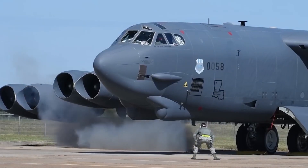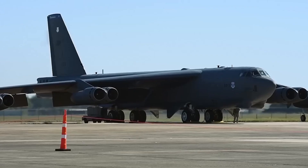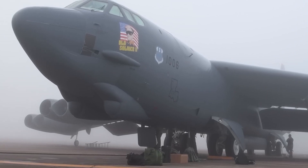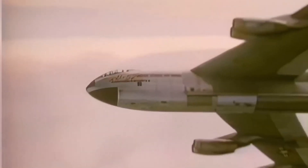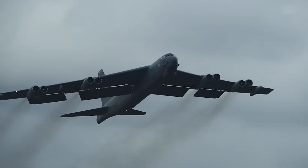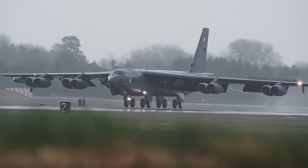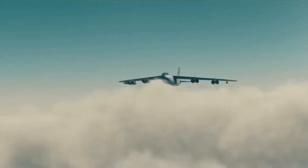They gave the B-52 nuclear bombs, but forgot to give it new engines. This bomber's biggest threat wasn't the enemy — it was its own engines catching fire mid-air. They call it the bomber that just won't die. But the real reason the B-52 is still flying after 70 years isn't just because it's reliable; it's because the U.S. Air Force got stuck with engines that were dangerously outdated, absurdly inefficient, and nearly impossible to maintain.